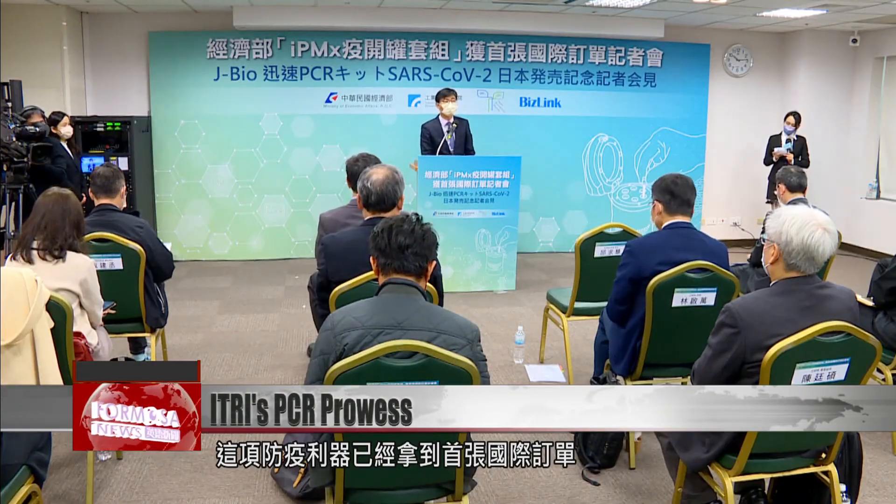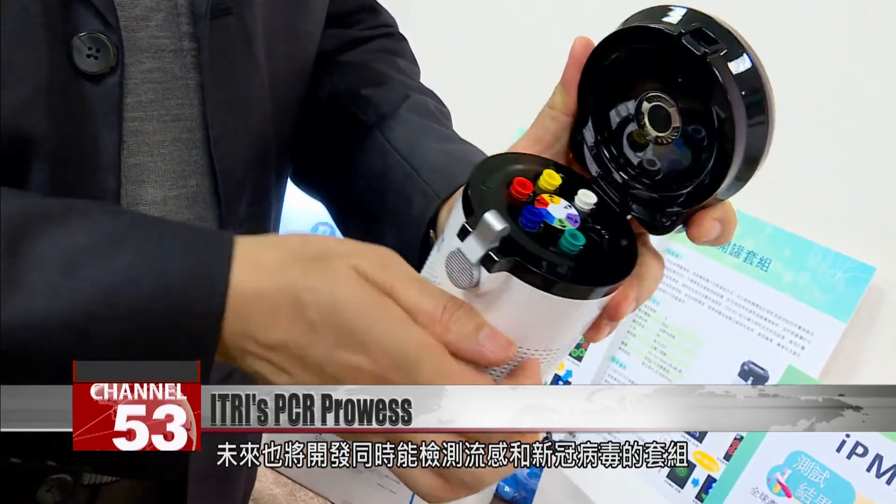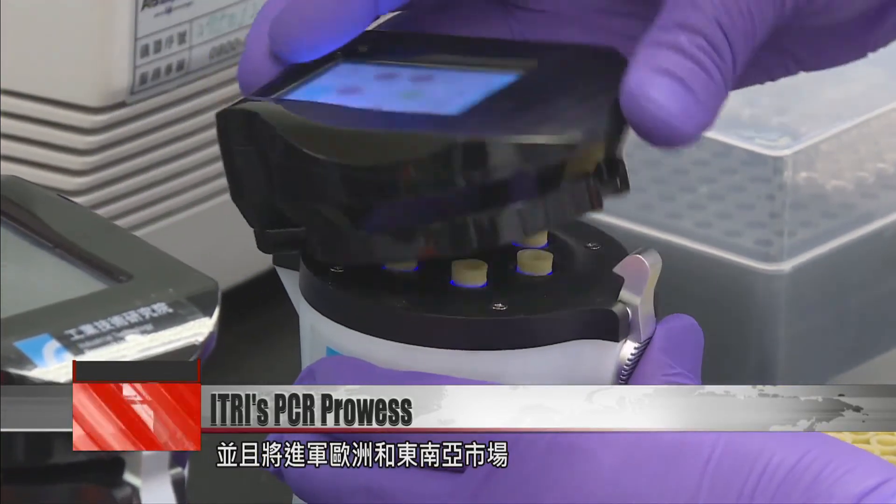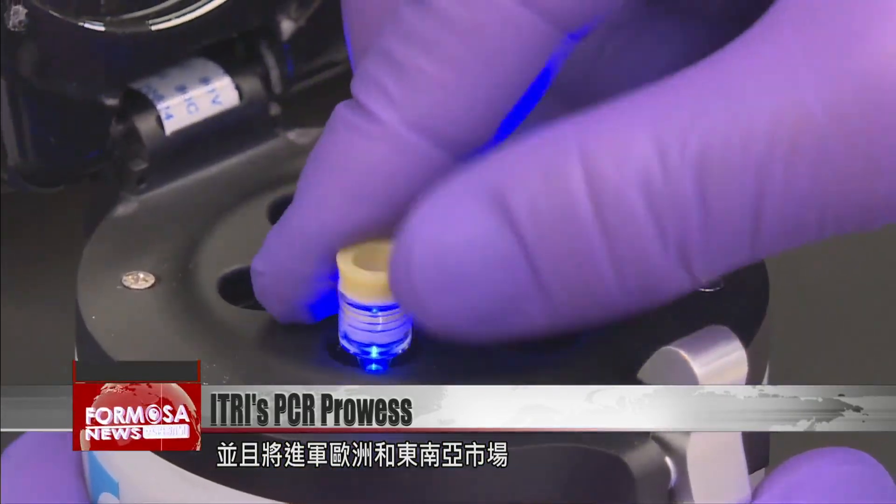The new gadget has already won its first order from overseas. As the pandemic continues to spread and mutate, ITRI will launch a machine that can test for the flu and COVID simultaneously. The research institute has its sights on the European and Southeast Asian markets.